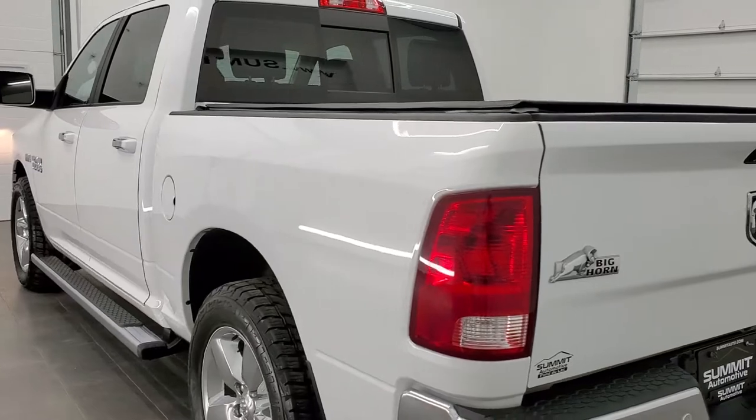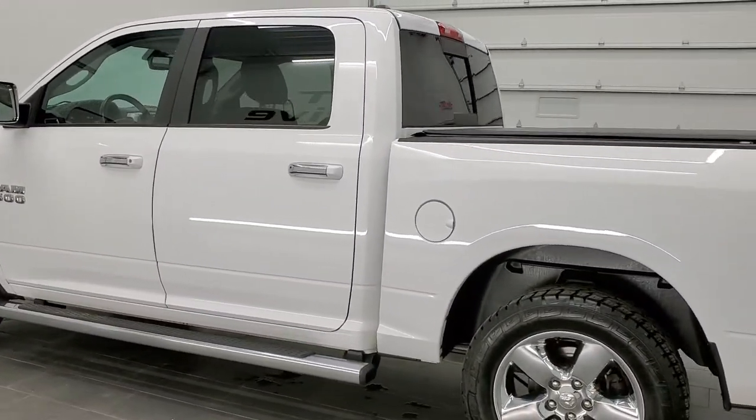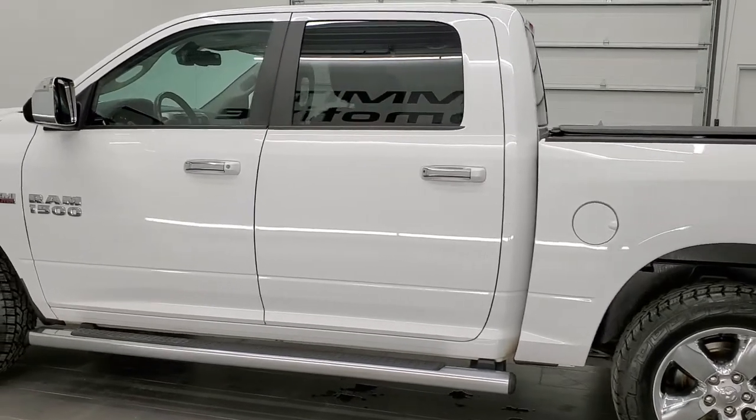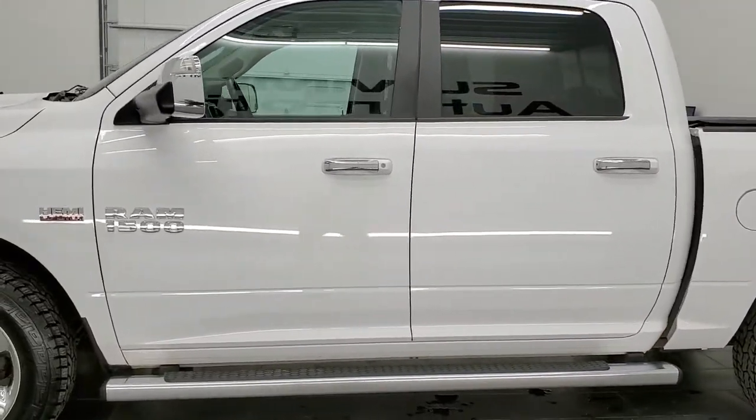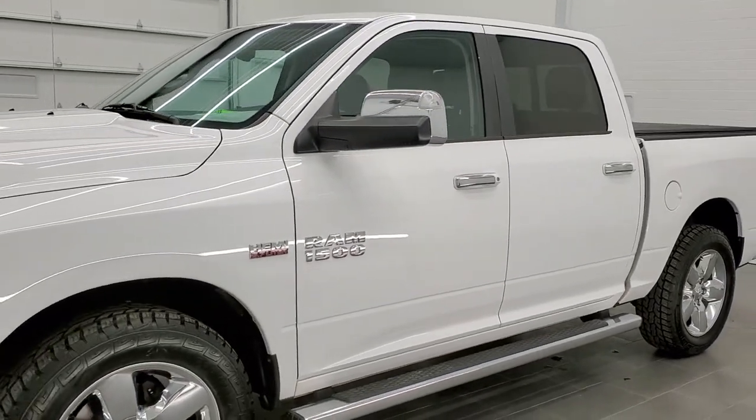This vehicle has the 5.7 liter V8 Hemi motor. It has been fully safetied and inspected by our service shop, has a fresh oil and filter change. All the fluids have been checked and topped off and this truck is 100% ready to go.